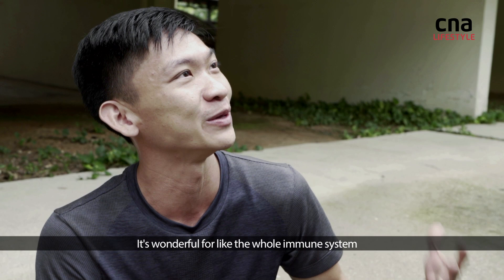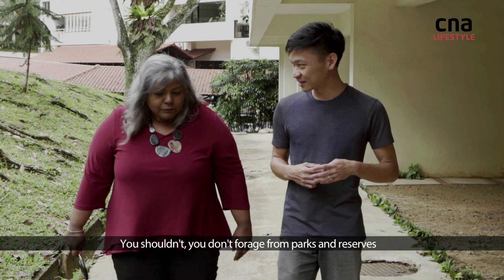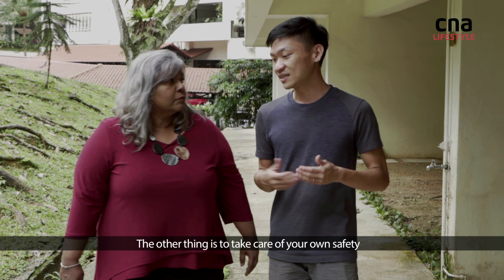So what tips do you have for foraging? The main thing is to be responsible. Make sure you don't forage from parks and reserves. Also take care of your own safety — wash them well, and always forage with someone who is knowledgeable in the plants so you don't pick the wrong plants.